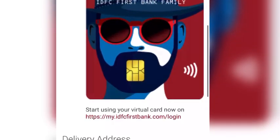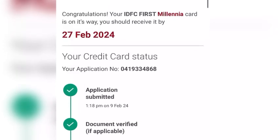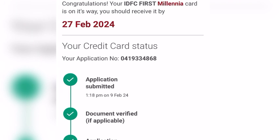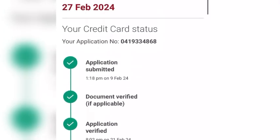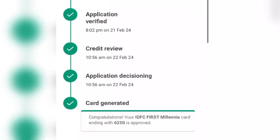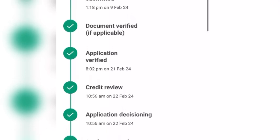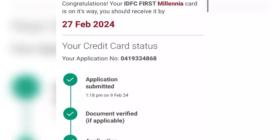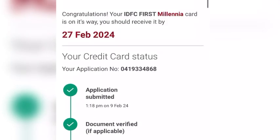The executive asked about my company's nature, how many years I have been there, and also asked for some colleague names. He also captured some photos of my office premises, and then office verification was done. After that, home verification was also done.